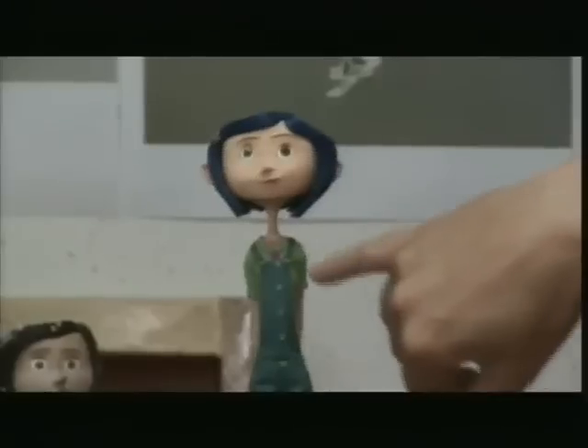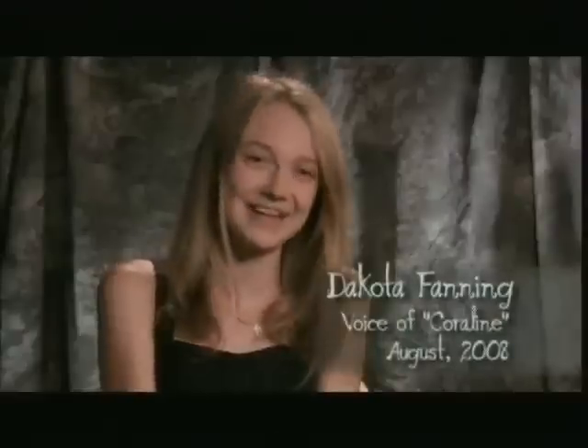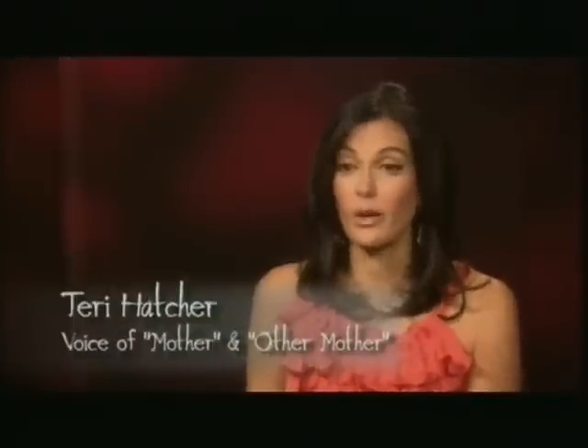I honestly am so still taken aback by the costumes. It's so amazing that somebody can actually sew those. It's incredible. I just think the animation is so terrific. It's amazing how the animators can take your voice and just pick up every little inflection and move it with the puppet to make it look so real.